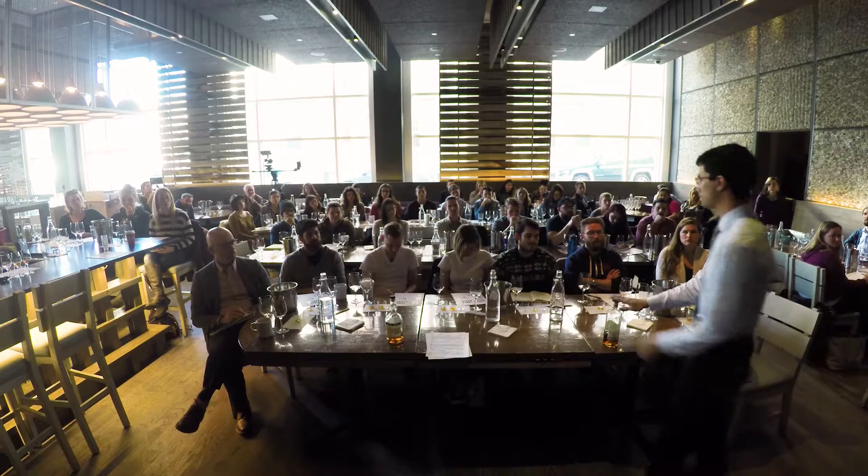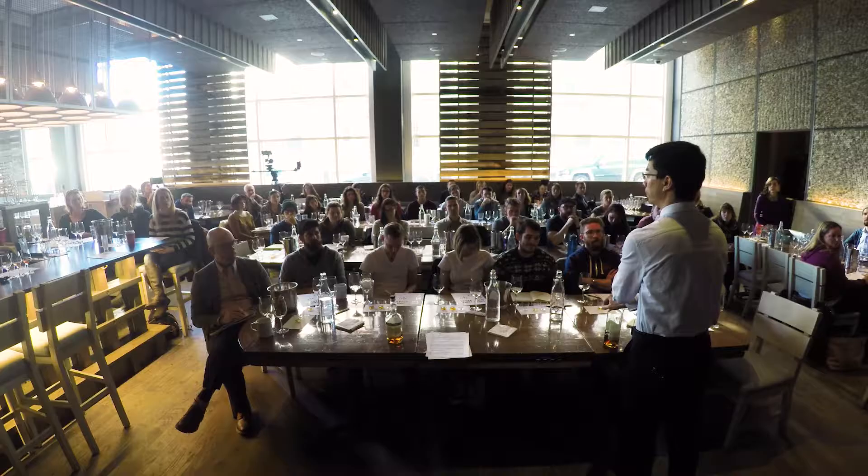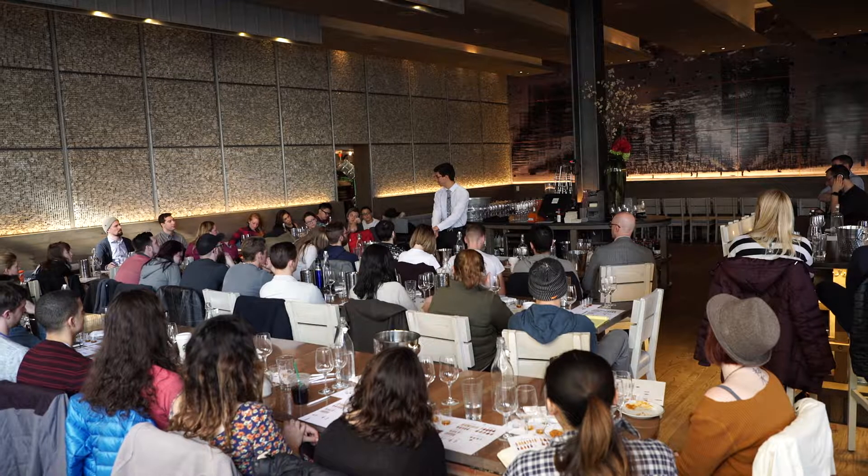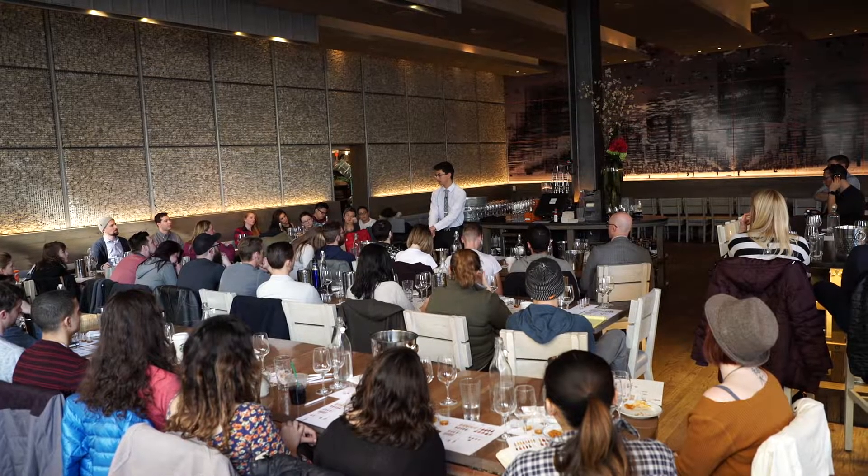Master blending teams, in the case of the big Cognac houses, will meet daily. They are very meticulous about the way they do this. They decide, by tasting barrels day after day, where things are going to go and how the blends are going to be put together.